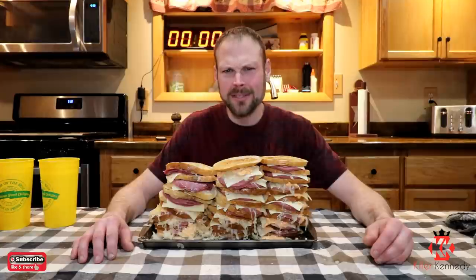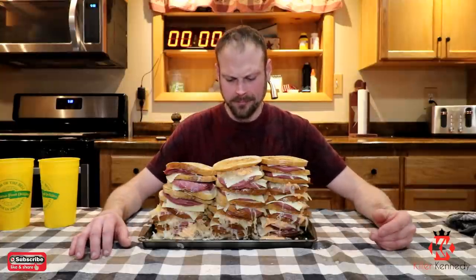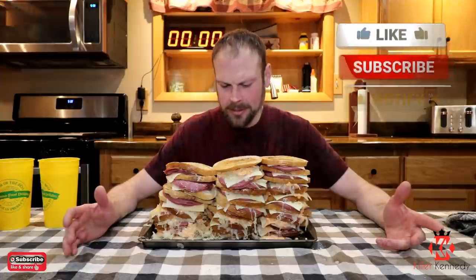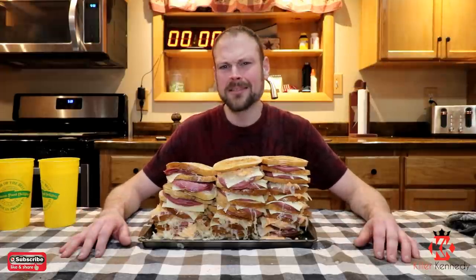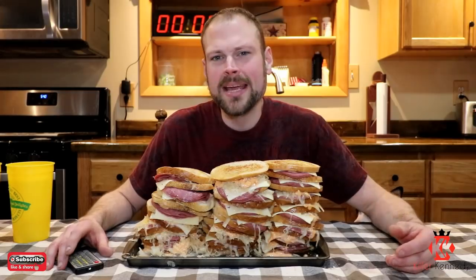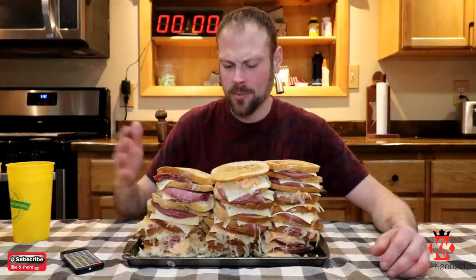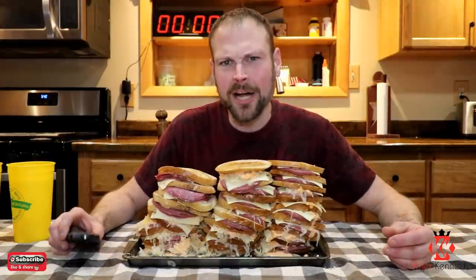We came up with this 10 pound Reuben triple stacker — it's like three sandwiches stacked up. It looks delicious. It smells delicious if you love Reubens, and I do. We got a loaf and a half of bread, four pounds of corned beef, three and a half pounds of sauerkraut, and almost an entire bottle of dressing. I got some extra over here in case I want to dip it. We're going to go ahead and get into this Reuben sandwich challenge. So I got three huge stacks in front of me — we were going to try to do one big one but there was just no way to support the mass, so we went with three. Without further ado, the 10 pound Reuben triple stacker challenge.